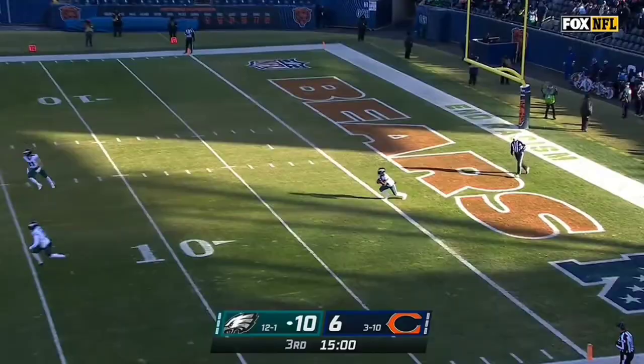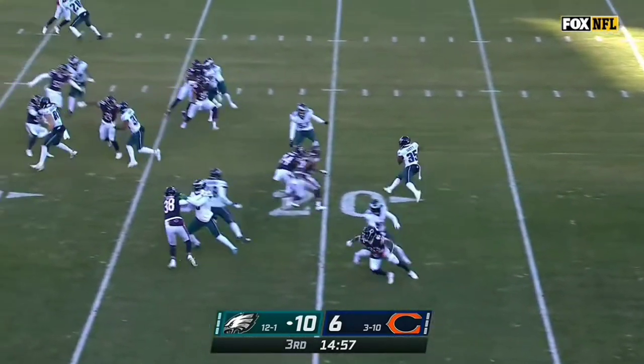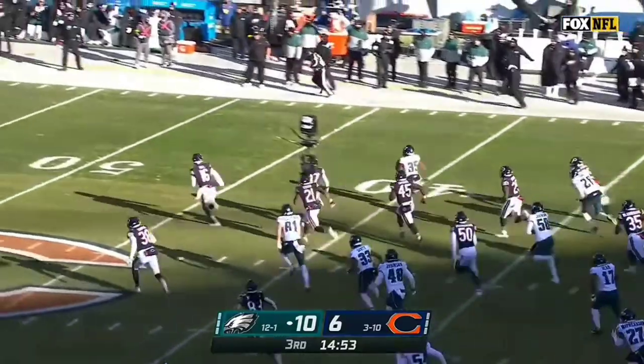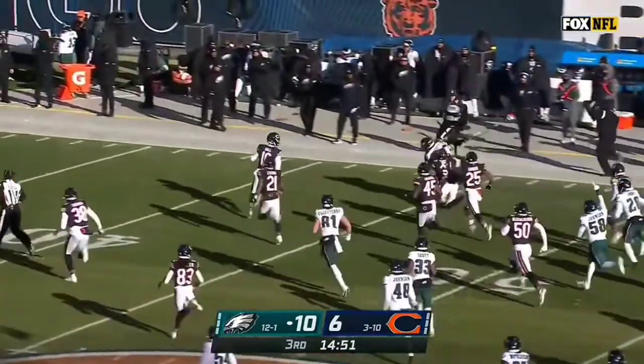Josh Sweat. Boston Scott from the goal line — Scott has some room. Boston Scott breaks this.